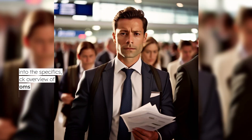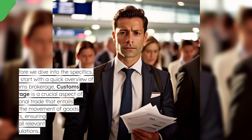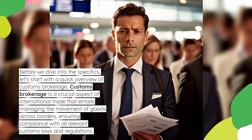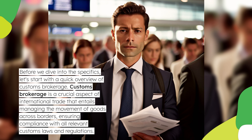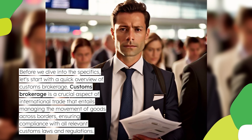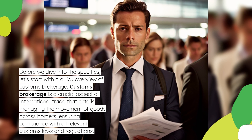Before we dive into the specifics, let's start with a quick overview of customs brokerage. Customs brokerage is a crucial aspect of international trade that entails managing the movement of goods across borders, ensuring compliance with all relevant customs laws and regulations.